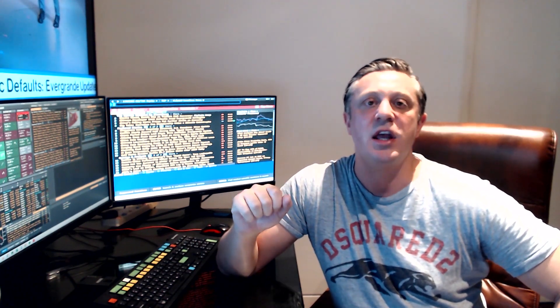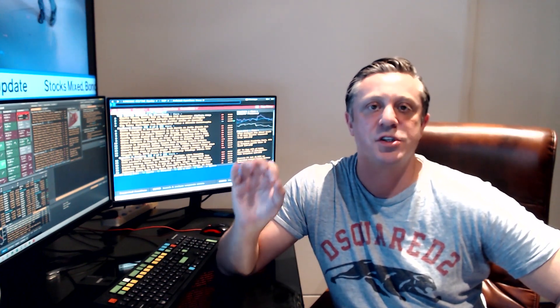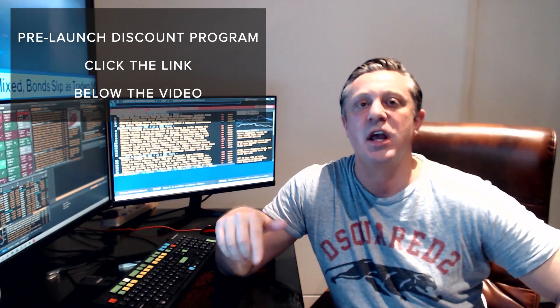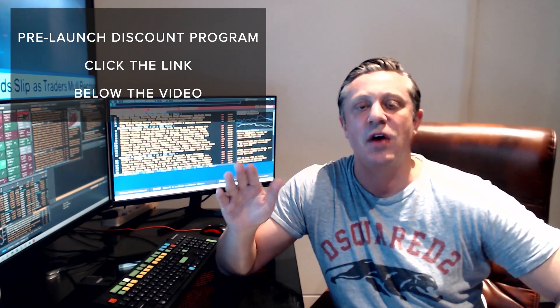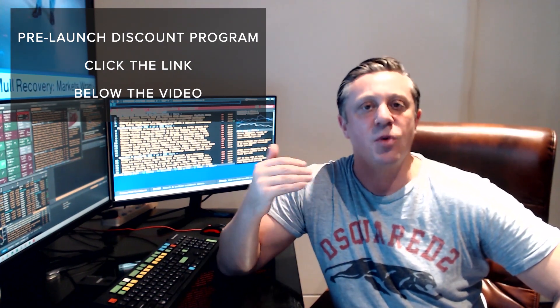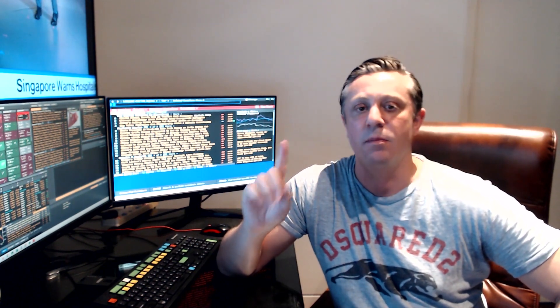There's only four days left to take advantage of the pre-launch discount window. Click on the link below the video, follow the instructions very carefully, and you will receive the discount. But you have to get your order in and settled by October 24th, midnight EST.